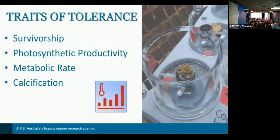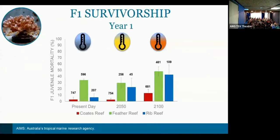The main traits of tolerance we're exploring involve survivorship, photosynthetic productivity, metabolic rate, and the calcification production of each of the individuals.